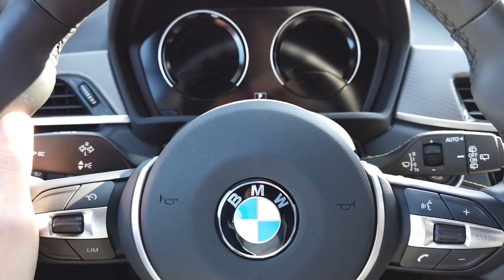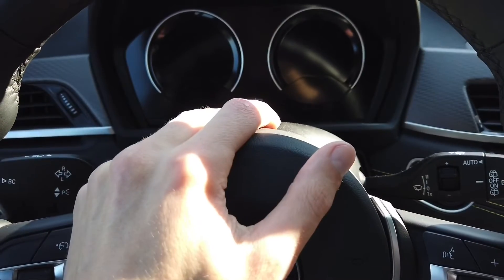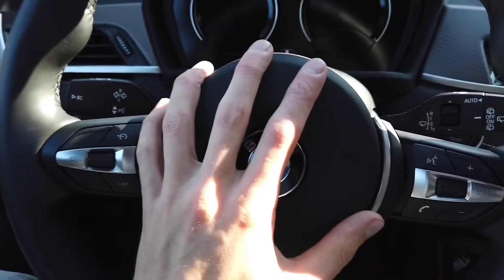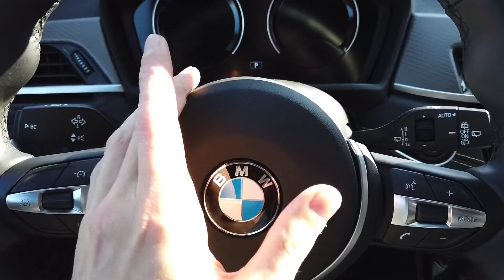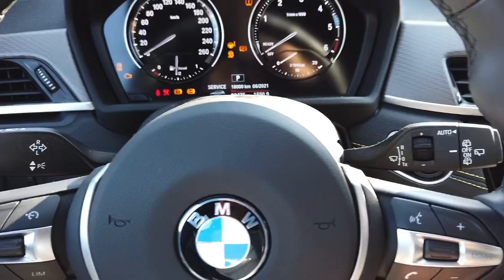Hey guys, today we are in a BMW X2 and I'm going to show you how to enter the instrument cluster hidden menu. We are in the car, driver's door is closed and there are no warnings on the instrument cluster, so let's turn the ignition on to confirm it.